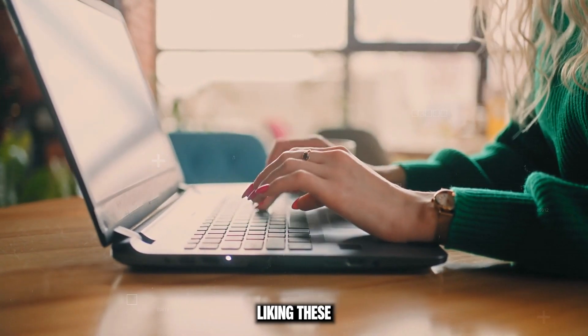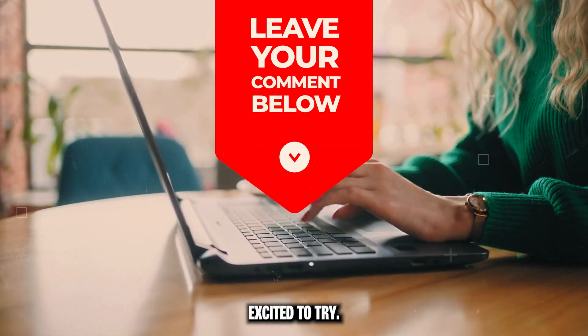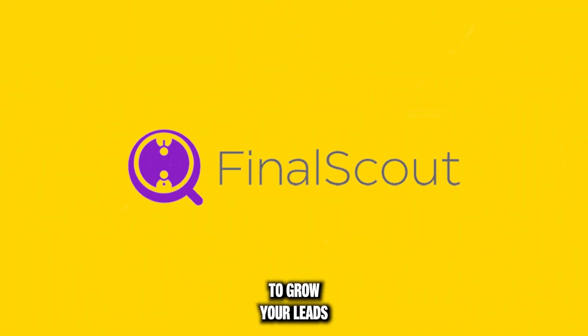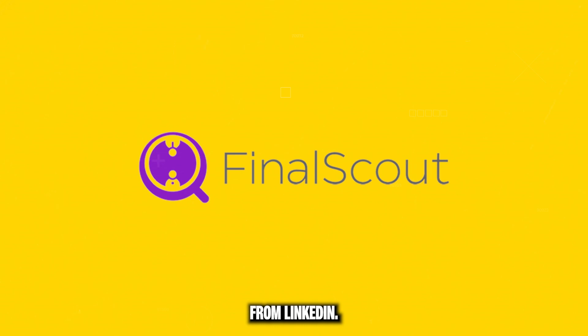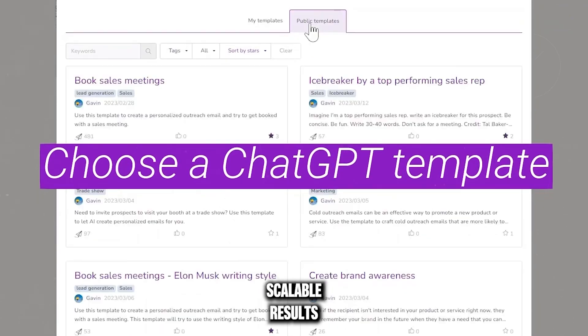How are you liking these extensions so far? Let us know in the comments which one you're most excited to try. Final Scout uses AI to grow your leads and email lists from LinkedIn. Gone are the days of manual data extraction — with Final Scout, you get instant, scalable results.